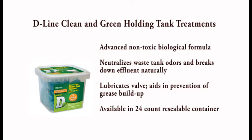We also have the Clean and Green product in drop-in form. It comes in a 24 pack reusable, recyclable container.